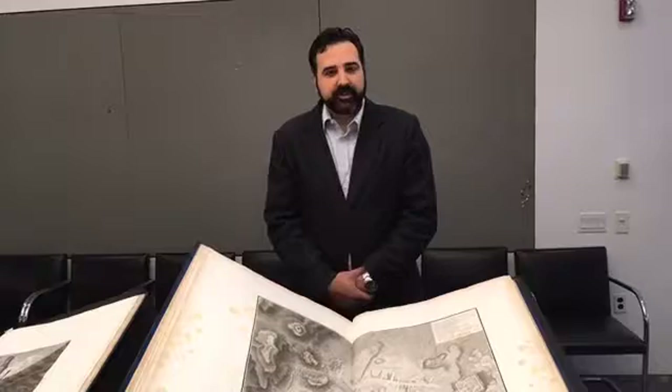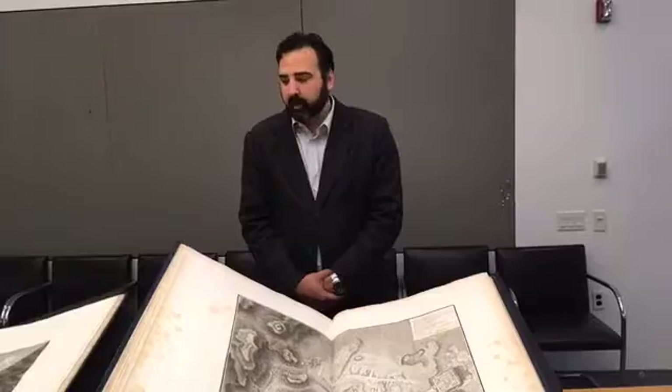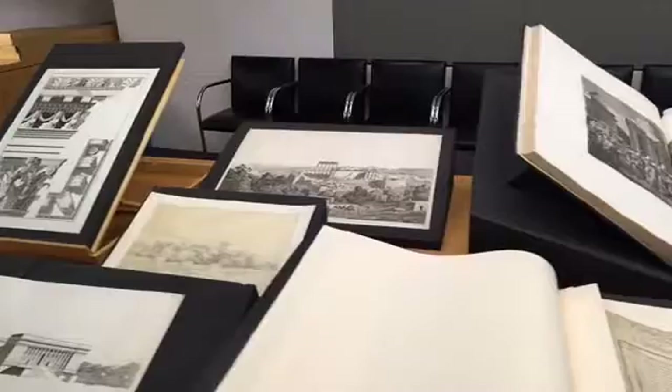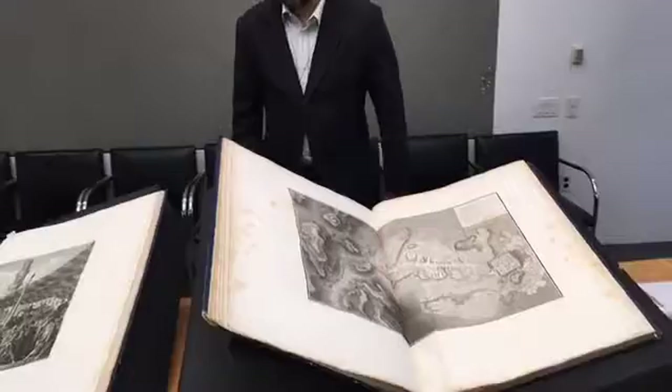Hello, my name is Peter Bonfitto and I'm a curator on the Getty Research Institute's online exhibition, The Legacy of Ancient Palmyra. Today I'd like to welcome all of you to the GRI's special collections seminar room, where I have laid out a number of items that are all from one archive — an archive of materials related to Louis François Cassatt's trip to the Eastern Mediterranean in the 1780s.